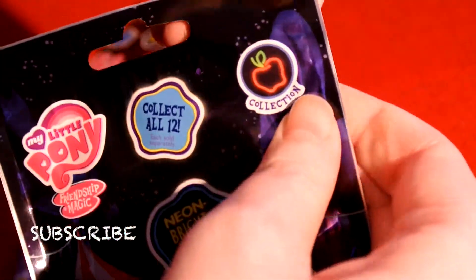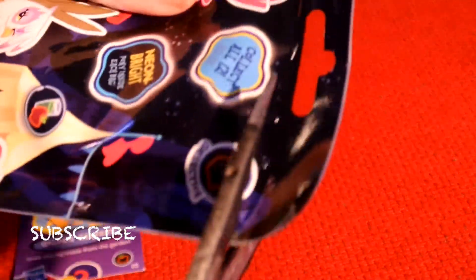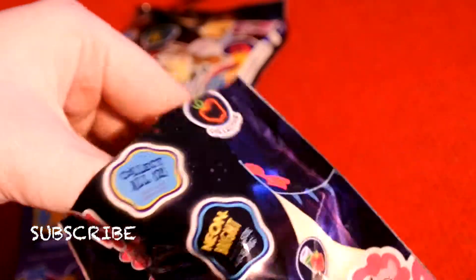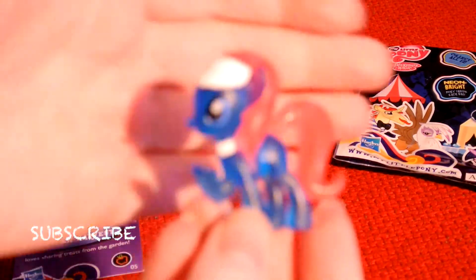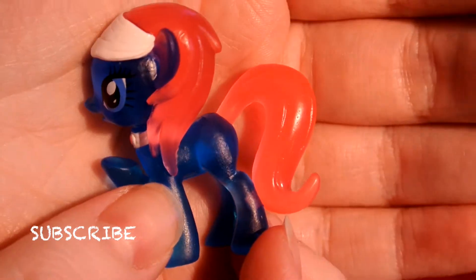And the final one. It doesn't have a tab — luckily I brought my scissors. And we have... we have Lotus Blossom in neon. Her hair is very luminous pink.